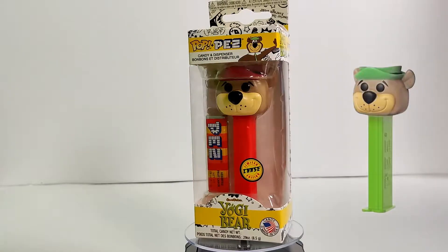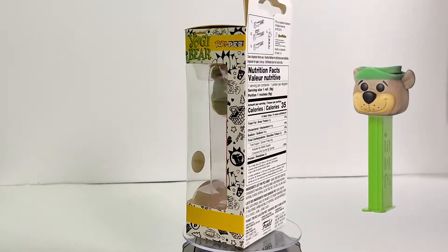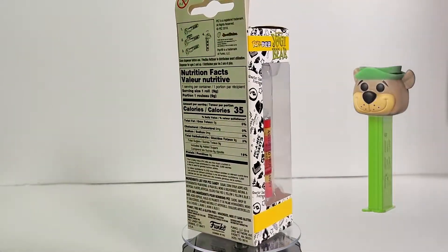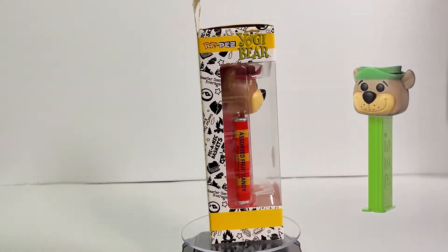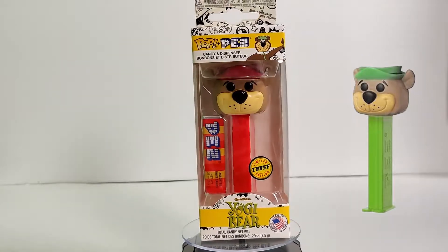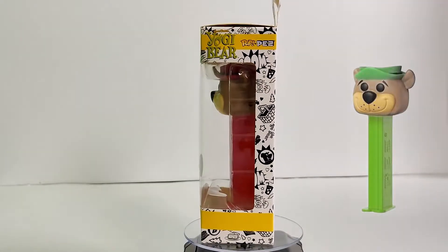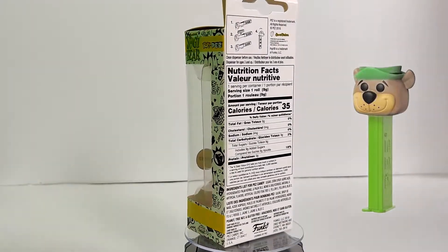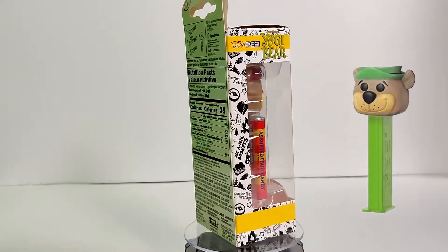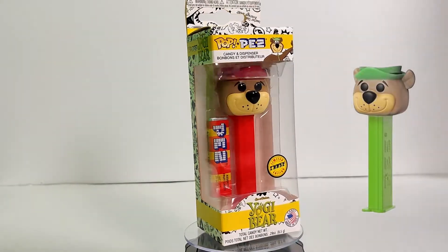Let's start it off with Yogi Bear. This is the only Yogi Bear Funko I own. The only reason I picked it up was yes, it was a chase — and yes, all the Pezes I collect are chase ones. It's a solid one; I love how he's wearing a red hat and his body's red, like a red shirt instead of the green.